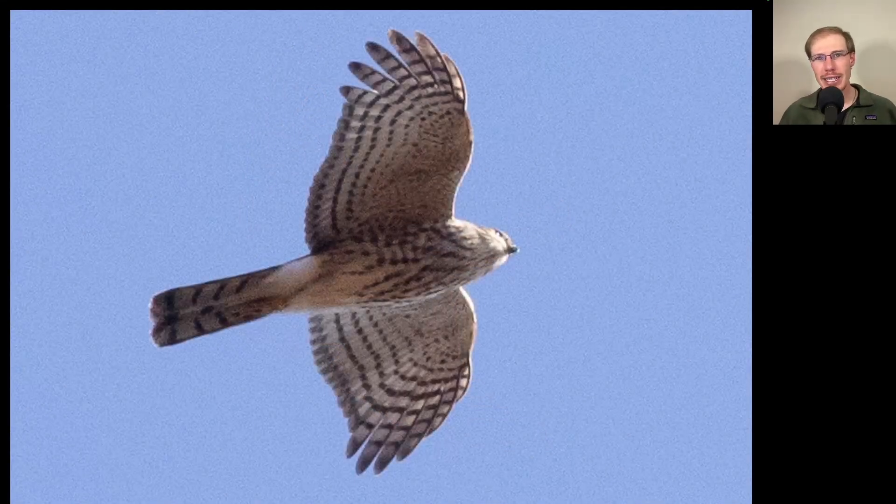Here we have another one of these aster-cipiters. You can see a long tail but it's very squared off — all the tail feathers are about the same length. The head is relatively small, with thick streaking to the underside — not the teardrop streaking we saw on the Cooper's hawk, just messier streaking overall and a compact shape. This is a juvenile sharp-shinned hawk.